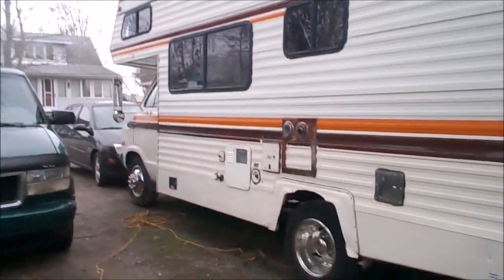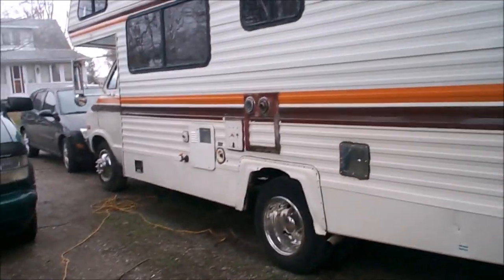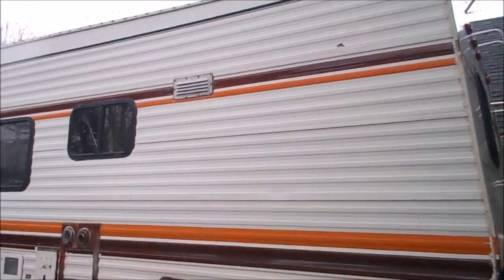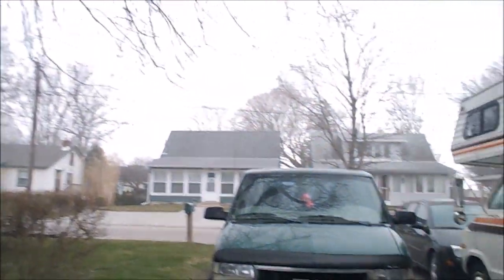It's a '77 Dodge — I believe it has a 318 in it, I think that's what he said. Anyway, pretty decent looking unit inside and out, and he's going to be getting out on the road soon. I believe he may be taking a trip north. We came down here for the nicer weather, and they have green grass here, but it's quickly getting covered with snow.